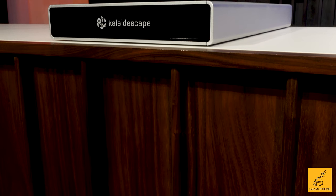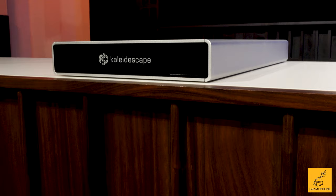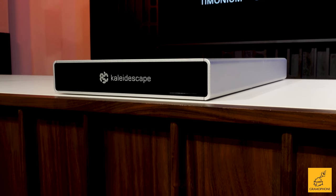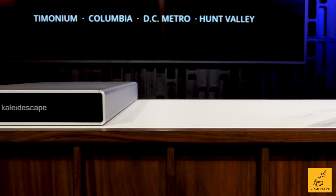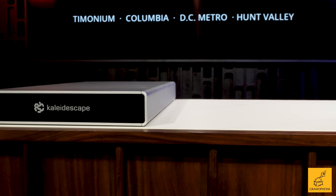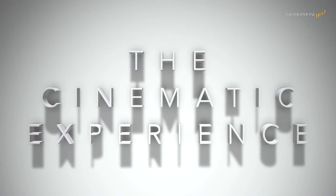Once you download it, that's it — you have it, and you can play it back anytime by hooking up your server to a Strato player. The Compact Terra features a hard drive available in either 6 terabyte, 12 terabyte, or 18 terabyte. You can get about 100 movies on a 6TB in 4K, roughly 200 on a 12, and roughly 300 on an 18, so how many movies you want to store will inform your purchase choice.